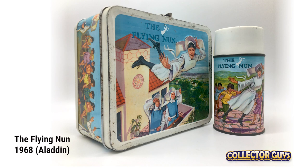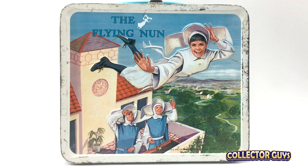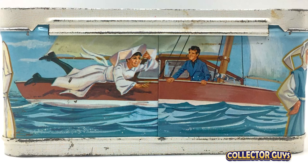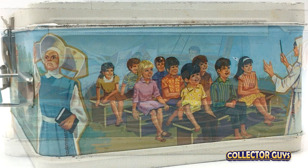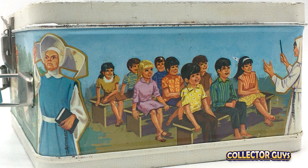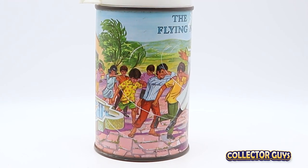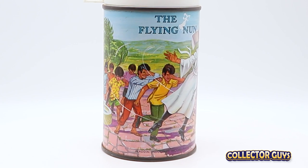The Flying Nun. Outlandish premise? Sure, one of many in the 1960s. This is a bright, beautiful lunchbox. The illustrations capture Sally Field and the cast perfectly. The artwork wrapped around the sides is really nice, with Sister Bertrille's fellow nuns used as transitions on the corners. Just a fun lunchbox for a fun show.